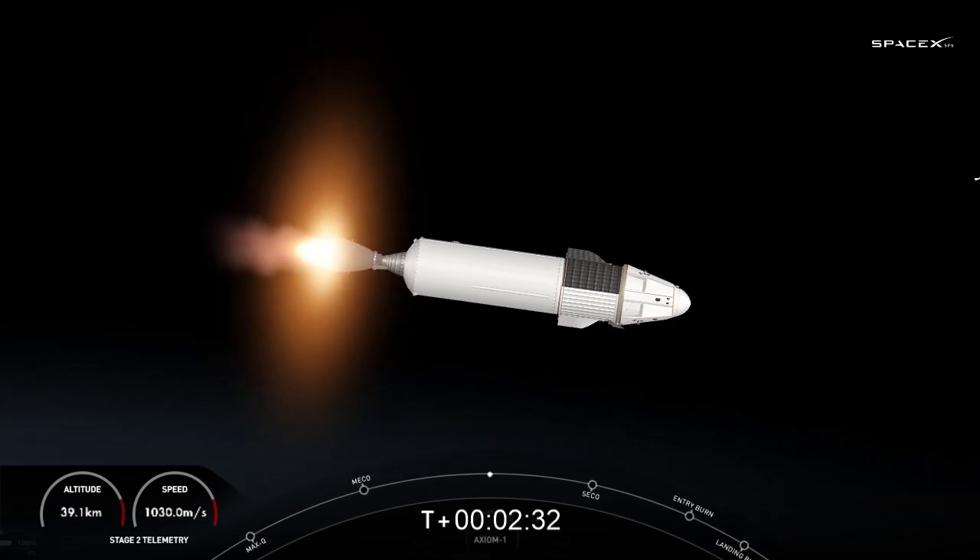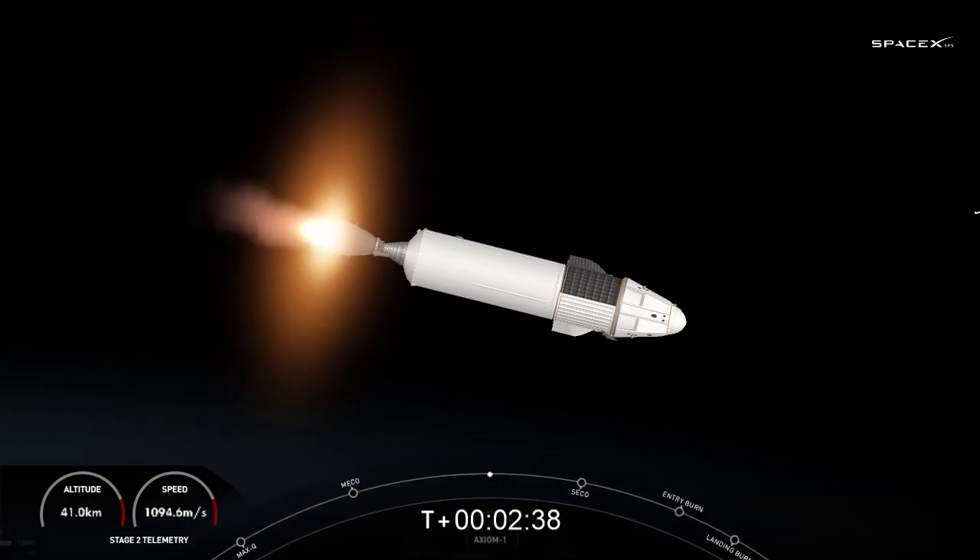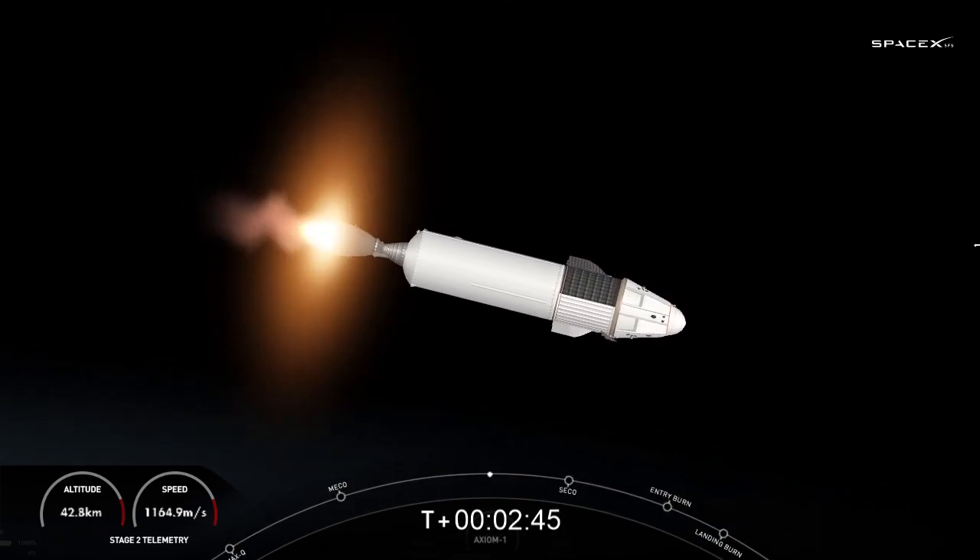Everything continues to be nominal. First stage is coasting to apogee and will then come back down for landing on the drone ship. Second stage is partway through its lengthy burn to get the crew into orbit. Four and a half minutes in, everything continues to look good.